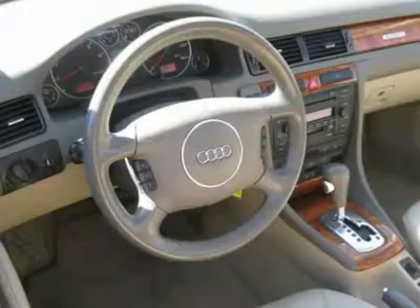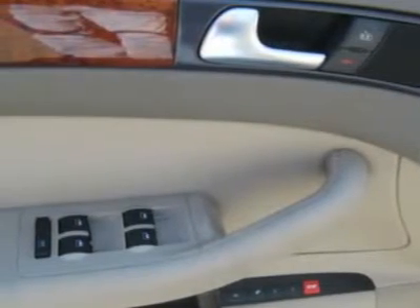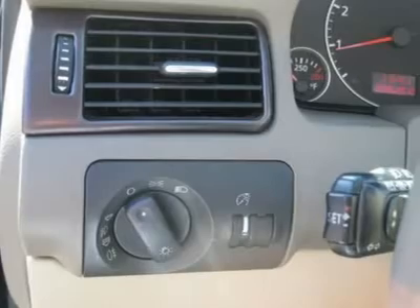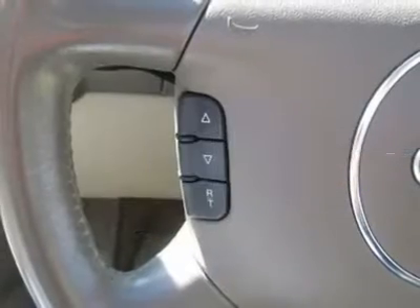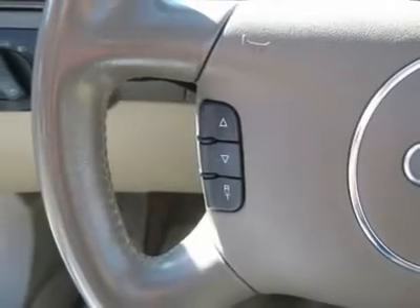Air conditioning, climate control, dual zone climate control, cruise control, power steering, power windows, power door locks, power mirrors, leather steering wheel, leather shifter, power driver's seat, power passenger seat, heated seat, rear air conditioning, wood trim.